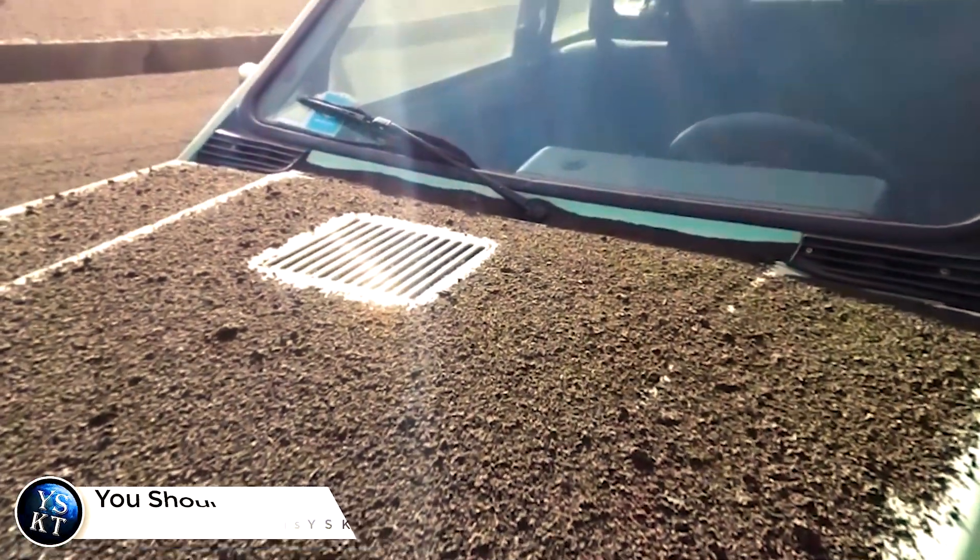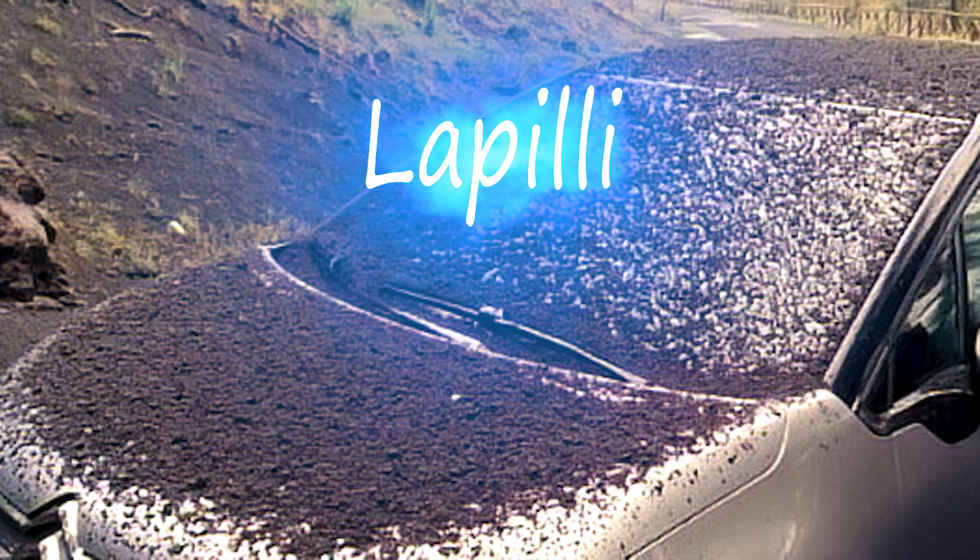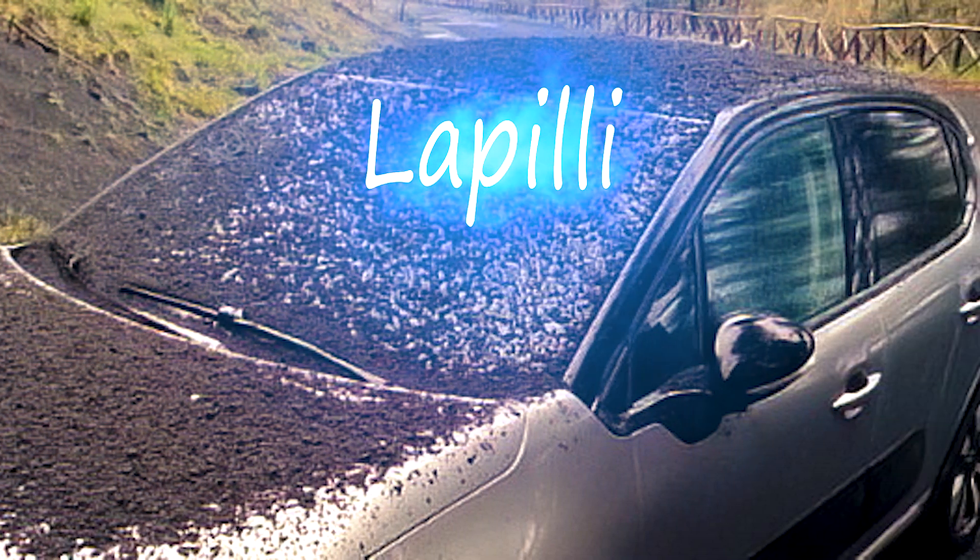In this short video, you will learn about lapilli, their appearance and their importance to volcanologists, as well as watch a volcanic rock shower. First, let's begin with what lapilli is.